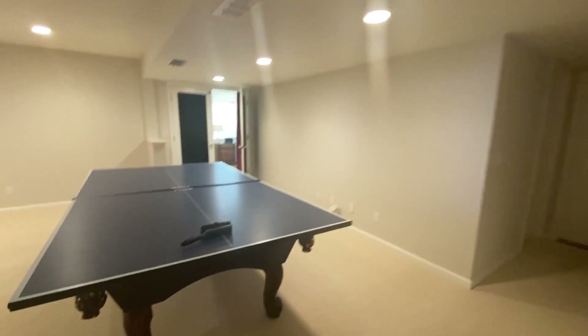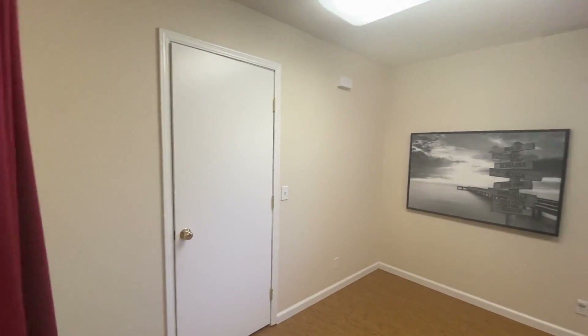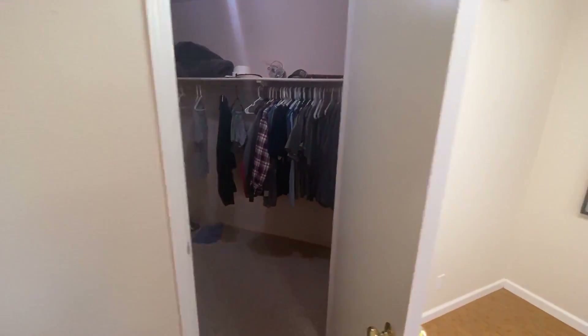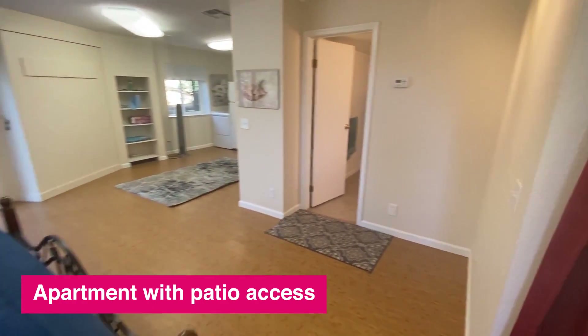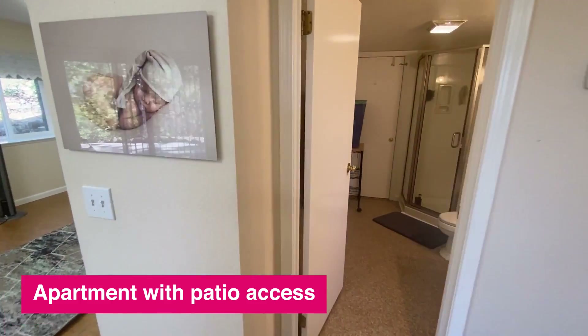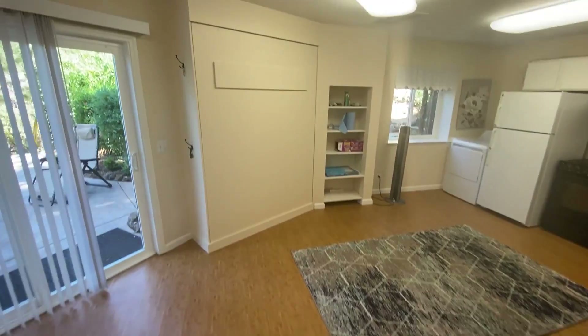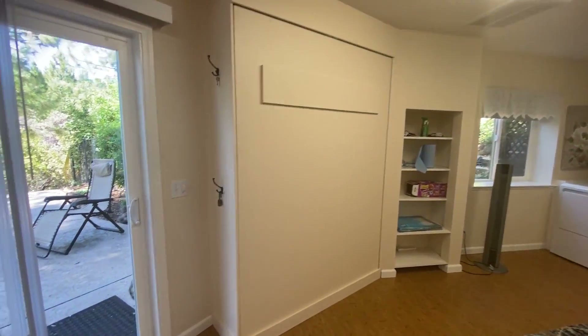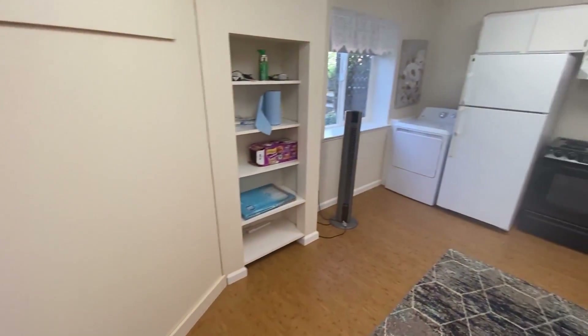Murphy bed. Here's the apartment. Closet. There is your bath. There is a Murphy bed in that wall and your own private patio access.